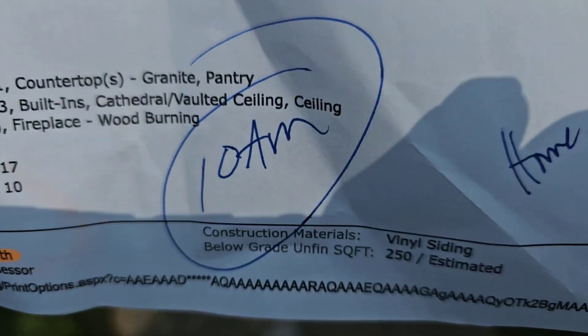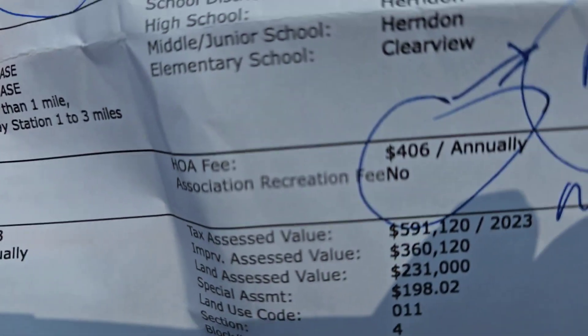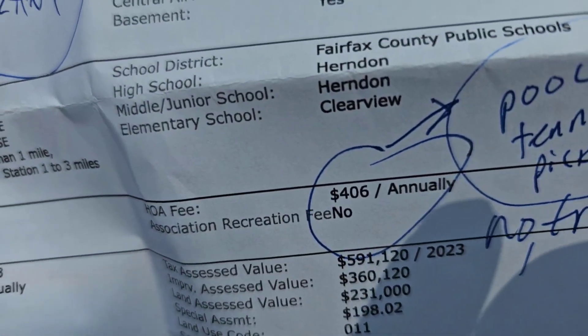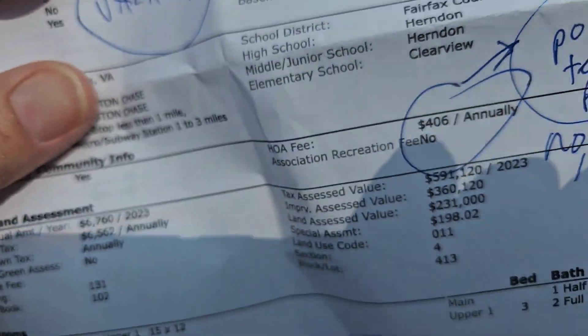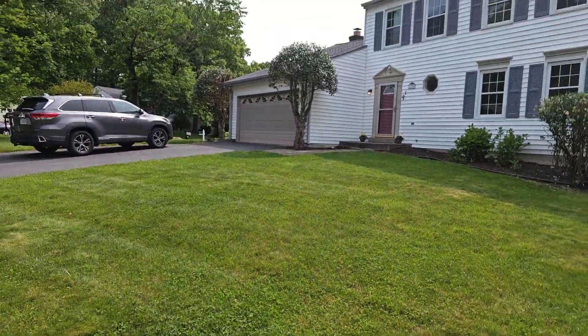So your HOA is $406 a year divided by 12 — it's not much at all. I'm so glad the other deal fell through.